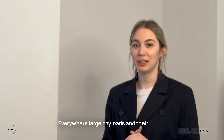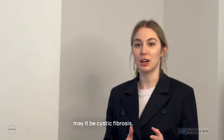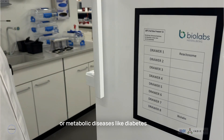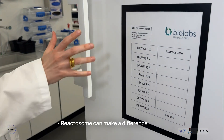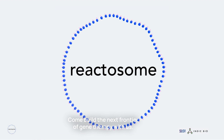Everywhere large payloads and their controlled expression are needed — whether cystic fibrosis, RNA vaccines, or metabolic diseases like diabetes — Reactosome can make a difference. Come build the next frontier of gene therapy with us.